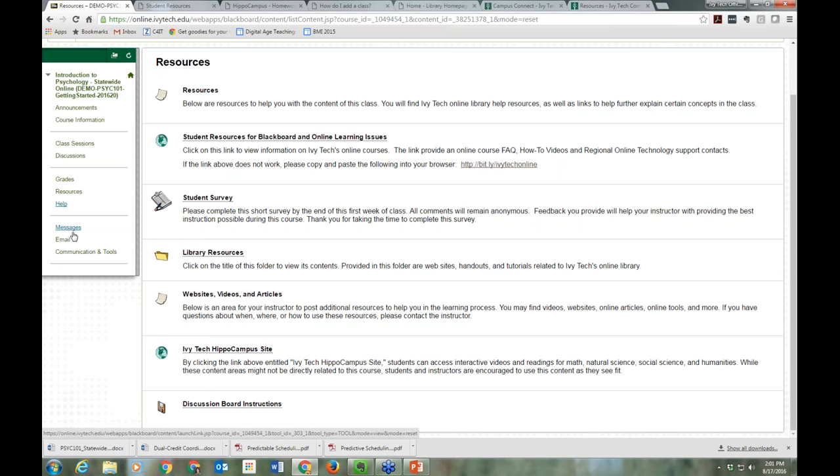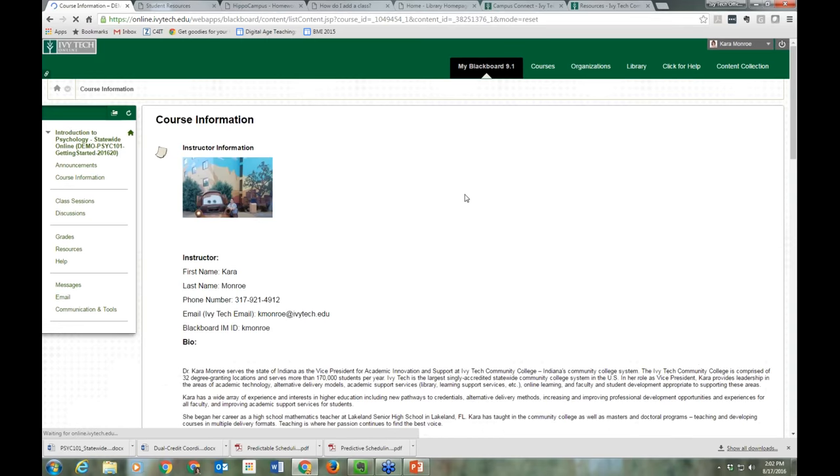We also have Messages and Email in the last section of our course template. Your faculty member is likely going to choose one of these communication methods, so you'll probably only see one per class. Make sure you're aware of how that faculty member wants to communicate with you.